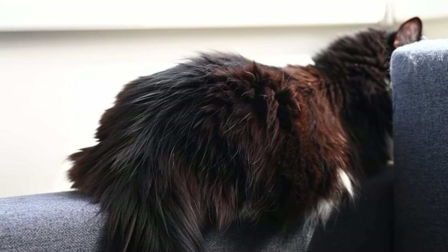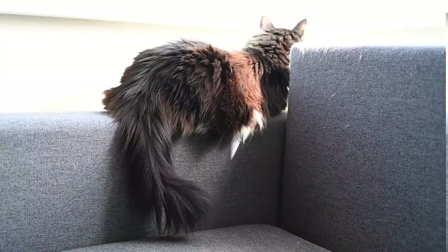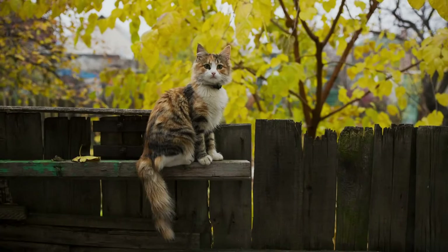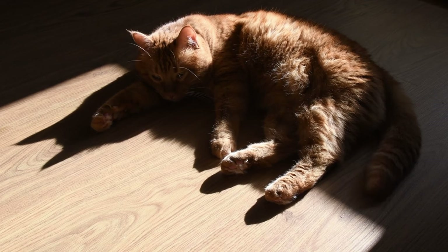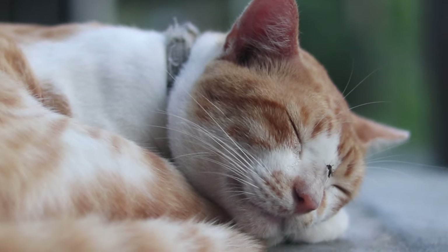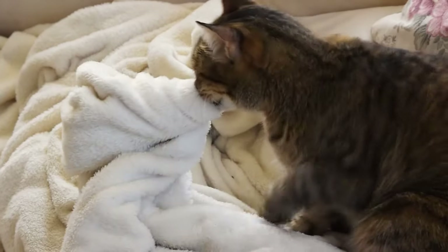A twitching tail may indicate that your cat is feeling stressed. While some tail twitching is normal during moments of excitement or concentration, excessive twitching or thrashing can signal agitation or frustration. To accurately gauge your cat's emotional state, pay attention to the speed and intensity of their tail movements. Understanding these subtle signals can help cat owners address their pet's needs and prevent potential conflicts. To alleviate your cat's stress and ensure a harmonious relationship, create a calm and supportive environment, provide opportunities for play and relaxation, and respect their boundaries.